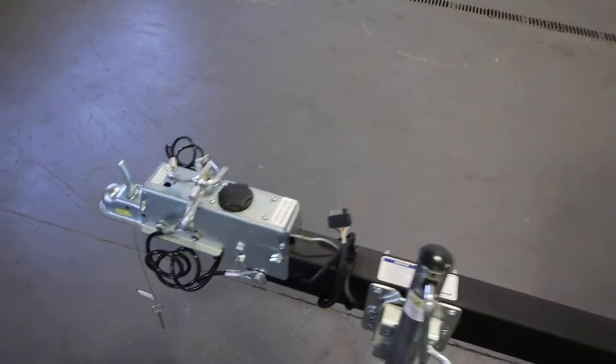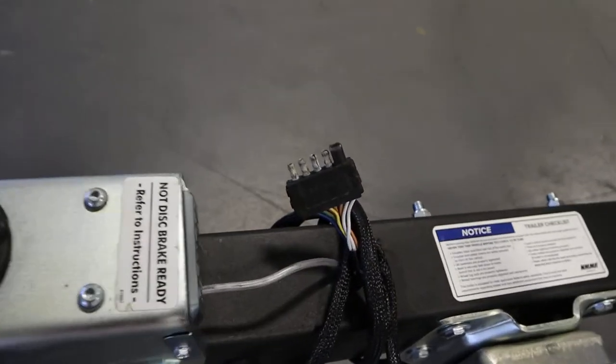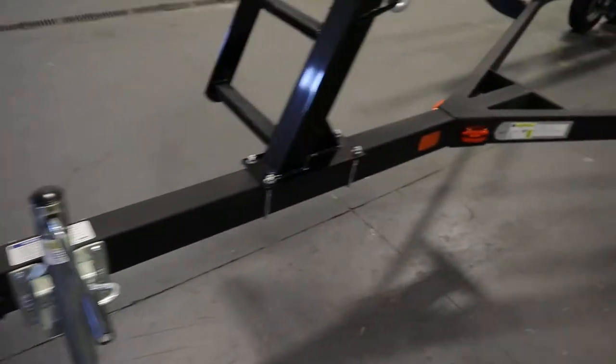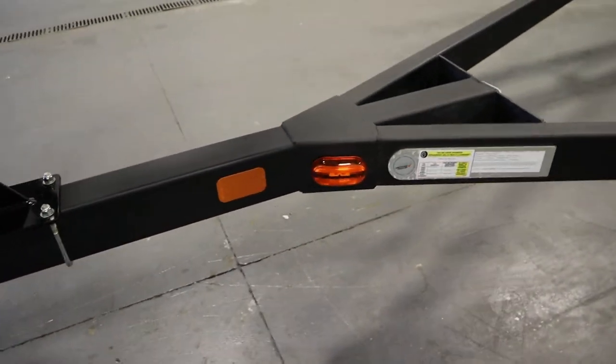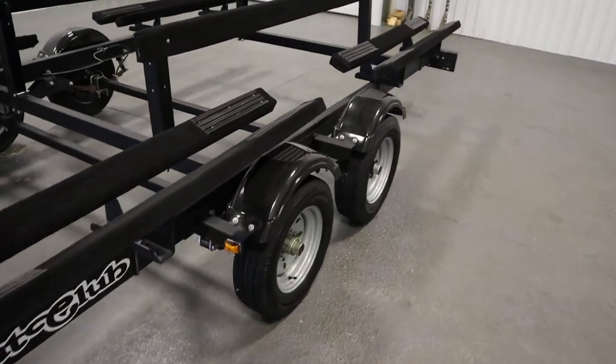It has a 2 inch trailer coupler, a 5 way flat trailer light connector, safety chains, and side frame running lights.